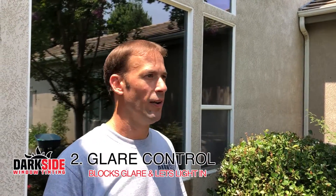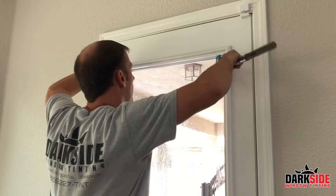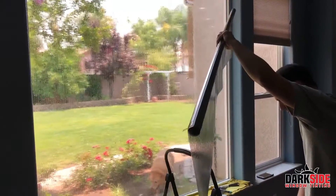The second reason is glare control. The TV is on, a lot of glare coming in through the windows. They're going to want something that cuts out the glare, still lets the light in, and controls the brightness in the room.